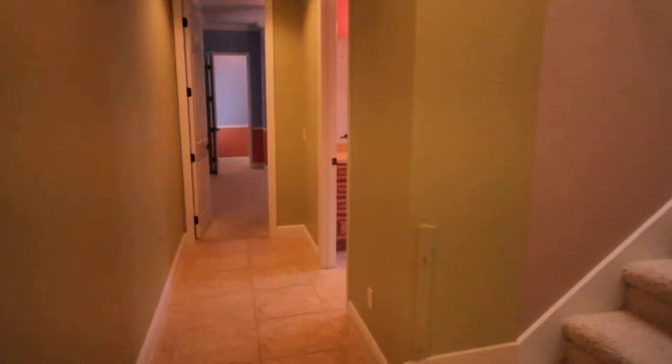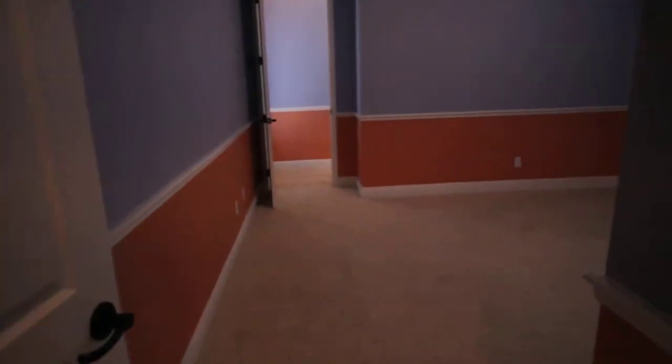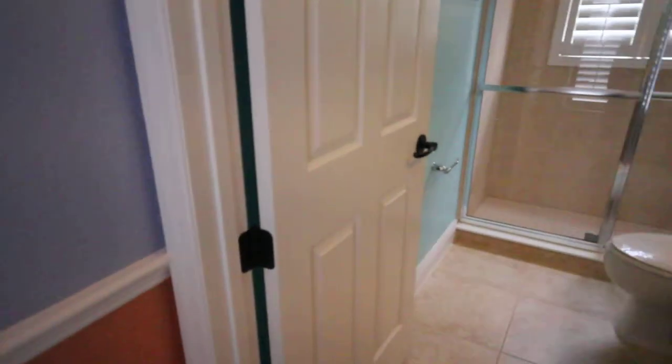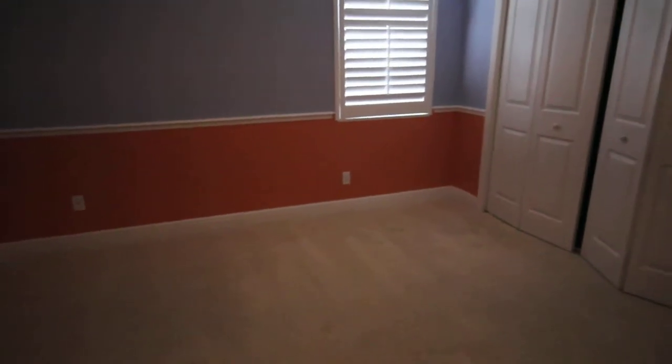We'll go to the first spare bedroom over here. It does have the light fixture — and what's nice is all of these have a fan or light so you don't have to turn both on, a nice little upgrade. Here you have the bathroom for that bedroom with a tub. You get the third bedroom, which is a very large third bedroom, with the pool bath. So if you're having someone come down, they could close the door off and have their own little ensuite with the bathroom.